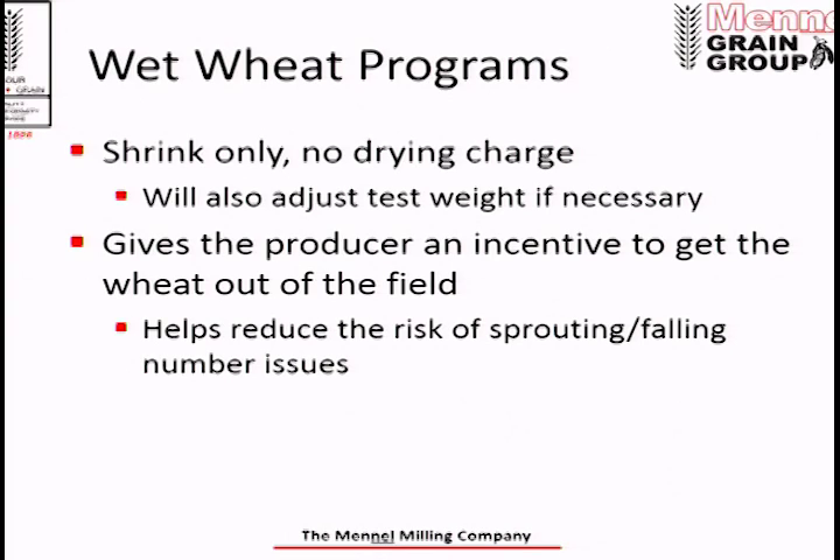So what can we do to help? Weather is often out of our control. At Manell Milling at all of our elevators, we offer a wet wheat program where we take a shrink-only discount with no drying charges. We'll also adjust test weight up if it's low. We do this to give the producer an incentive to get in the field and get wheat out. The sooner it's in our hands, we can dry it, get it in the bin, get air on it, and condition it. The sooner it's out of the field, the less chance of a rain preventing harvest. It's been very successful — producers like it, we like it, and we've seen far fewer falling number problems on inbound wheat using these programs.